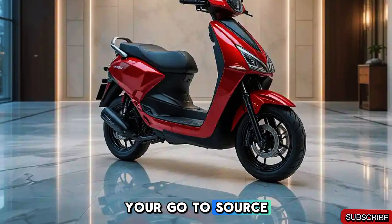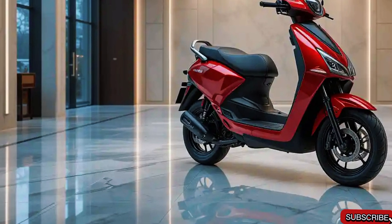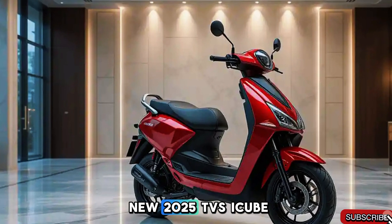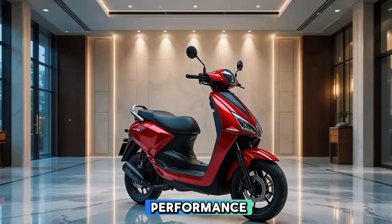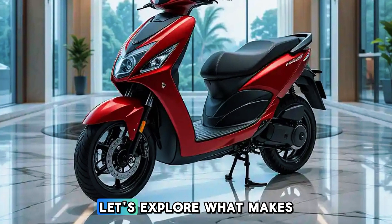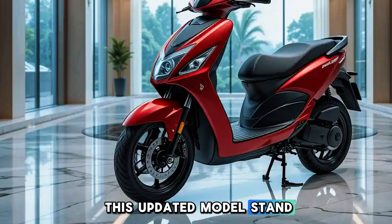Welcome to BikeTac, your go-to source for the latest in two-wheelers. Today, we dive into the new 2025 TVS iCube electric scooter, a perfect blend of performance, technology, and sustainability. Let's explore what makes this updated model stand out.